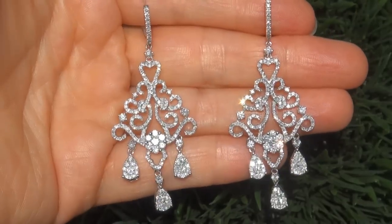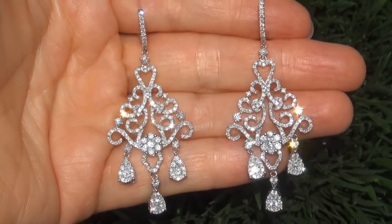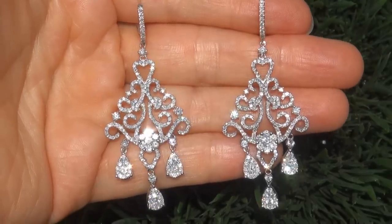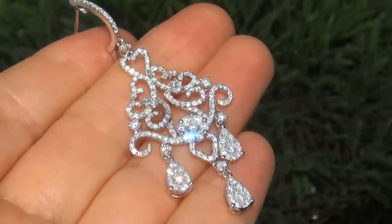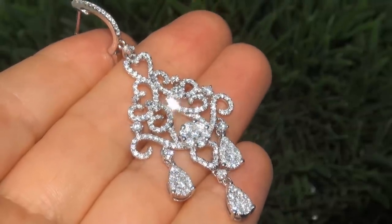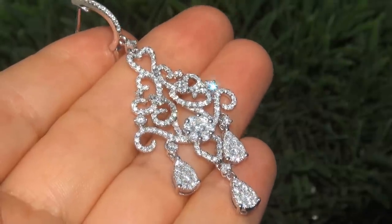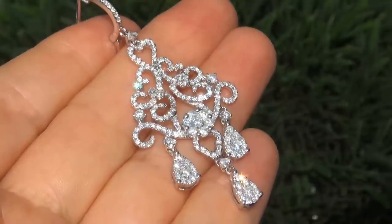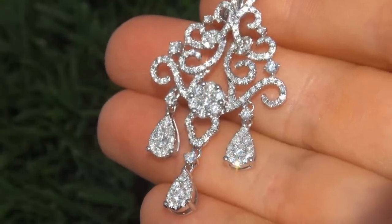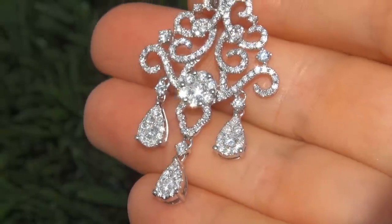Due to the urgency and timeframe our consignor needs to sell this asset, the immaculate showroom beauties must be sold immediately. Fine quality untreated diamonds of this caliber are considered among the best of diamonds. Even better is to have both the SI1 to SI2 clarity and the most sought after F to G color. These are the biggest, best and only ones you'll find. This is the real deal, so don't miss out on your chance to own this prized estate treasure.